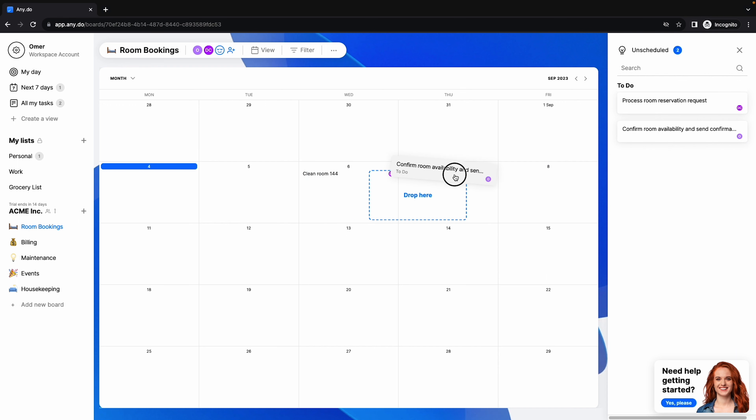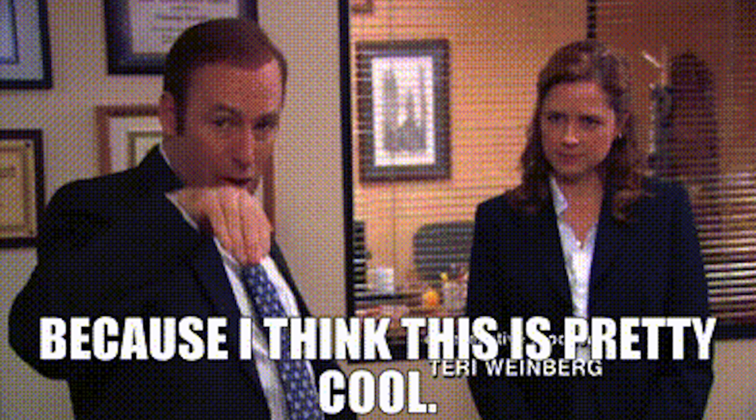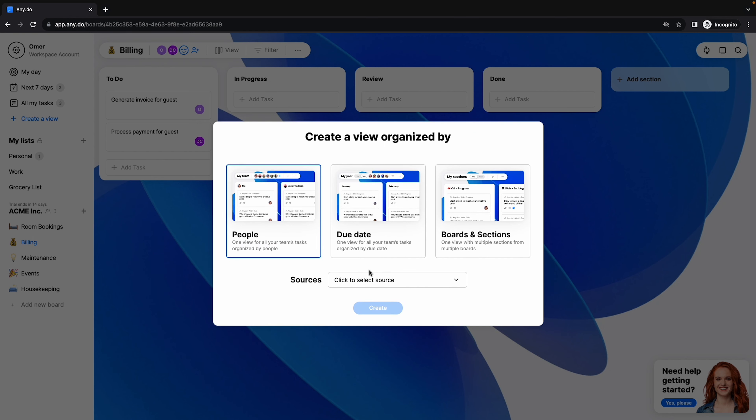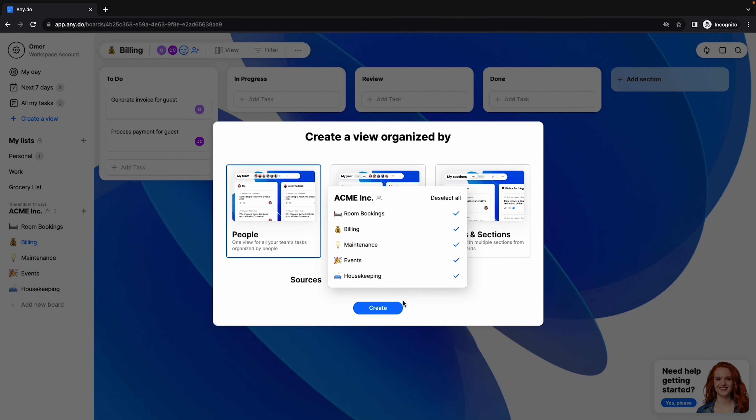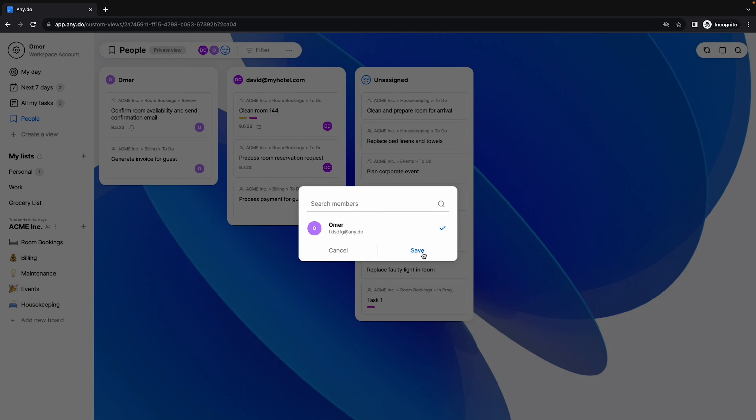AnyDo also offers calendar and table views to make it easy to plan and review everyone's work. Let's talk about the custom views feature — it's pretty cool stuff. You'll be able to organize everyone's tasks in a few different ways, but the most popular is organized by people. You choose the people view, select the boards you want to include, and AnyDo automatically organizes all the boards and tasks by who they're assigned to and their due date. Now you'll see everyone's column on the company's master Kanban board, which makes it way easier to see what they're up to.